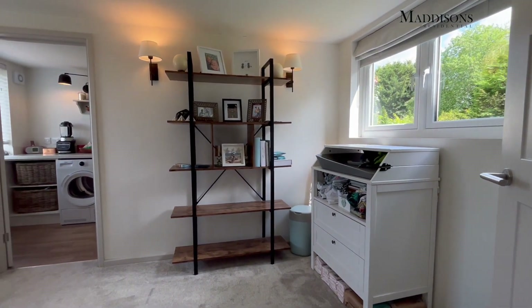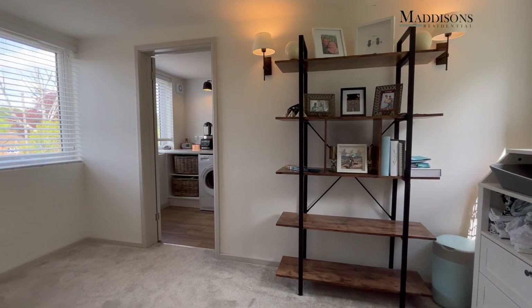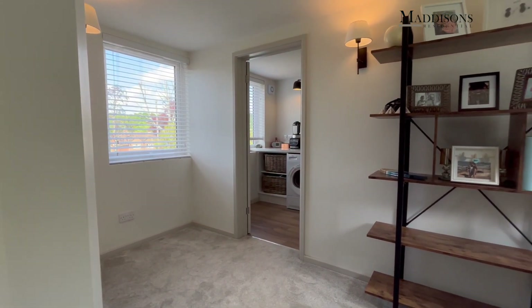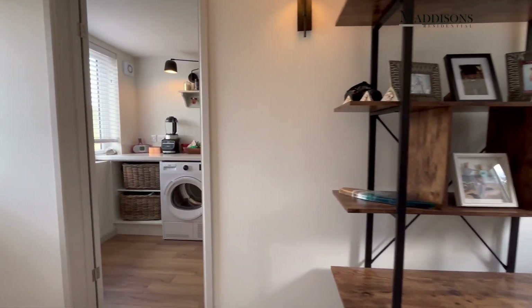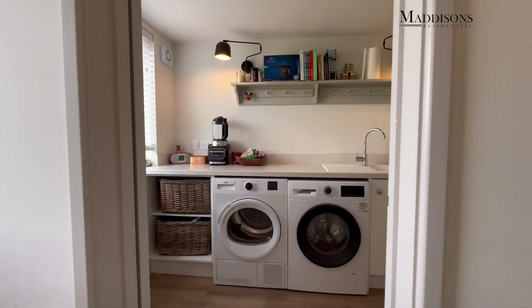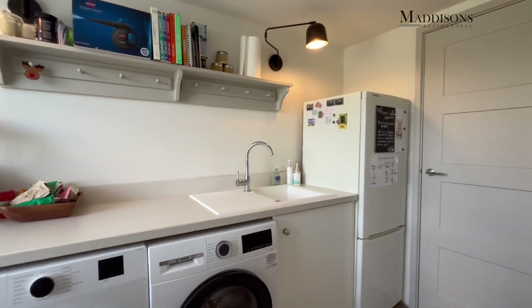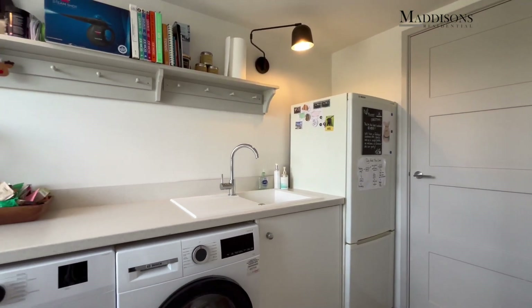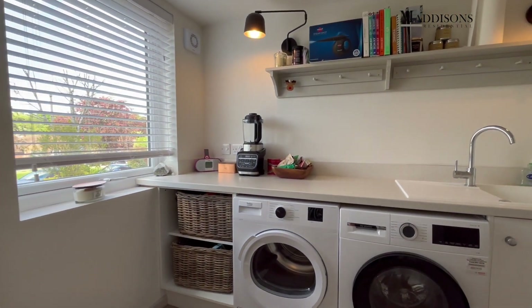Then we come through into this second reception space, currently used as a work-from-home space. This is the extended part of the property, and then through to the utility room. The utility room also has a downstairs toilet — somewhere great where you can close the door and put the washing.